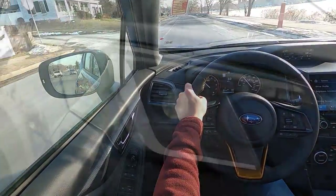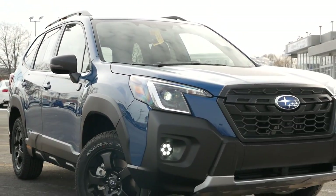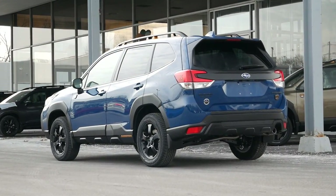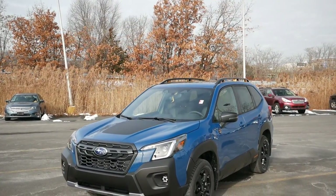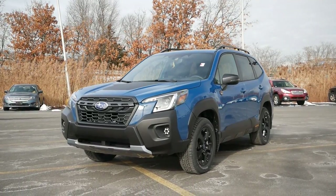As always, the Subaru Symmetrical all-drive system comes equipped on all Forester models. However, the necessary changes made to this crossover do have a negative effect on fuel efficiency, as you're looking at around 25 miles per gallon in the city and 28 miles per gallon on the highway, compared to standard models which receive 26 and 33 respectively.